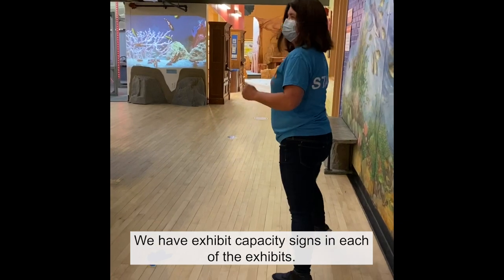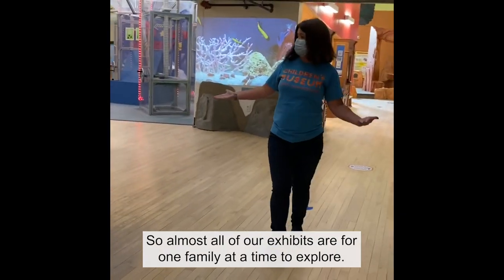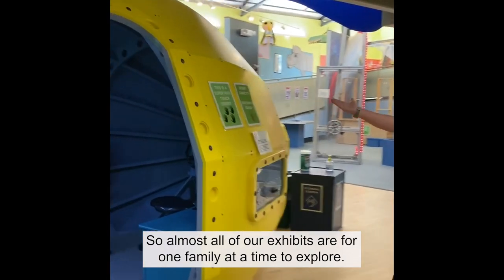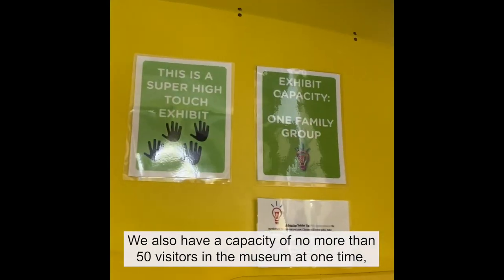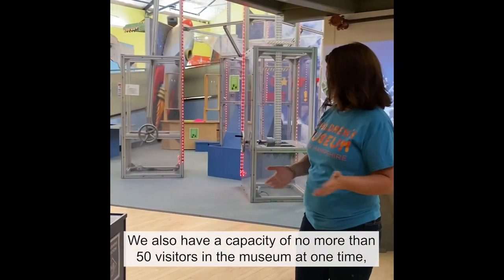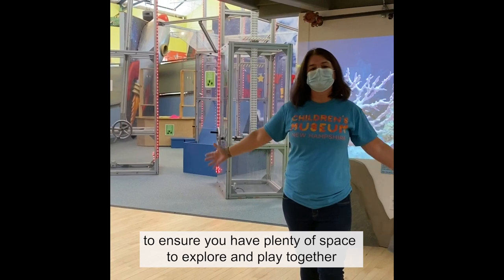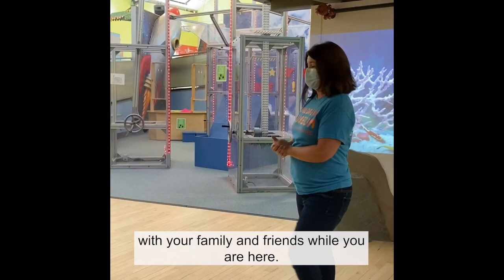We have exhibit capacity signs in each of the exhibits, and almost all of our exhibits are for one family at a time to explore. We also have a capacity of no more than 50 visitors in the museum at one time to ensure you have plenty of space to explore and play together with your family and friends while you're here.